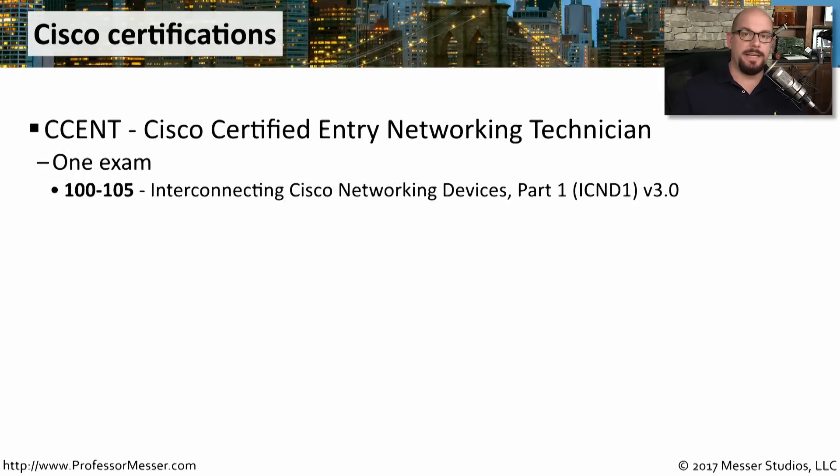The CCENT, or the Cisco Certified Entry Networking Technician certification, is a single exam. You would take the 100-105 as the latest version of this exam — that is the Interconnecting Cisco Networking Devices Part 1 exam. You may see this abbreviated as the ICND-1. The current version, which correlates to the 100-105, is version 3.0 of this exam.